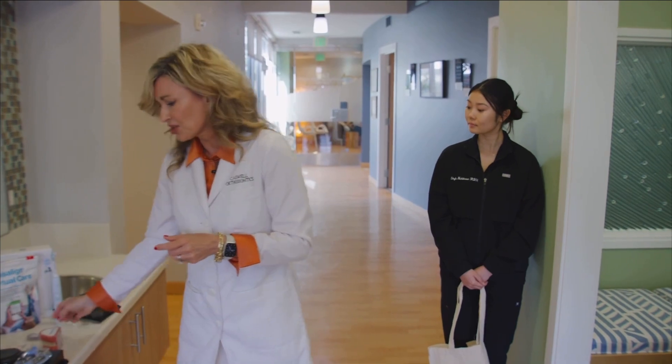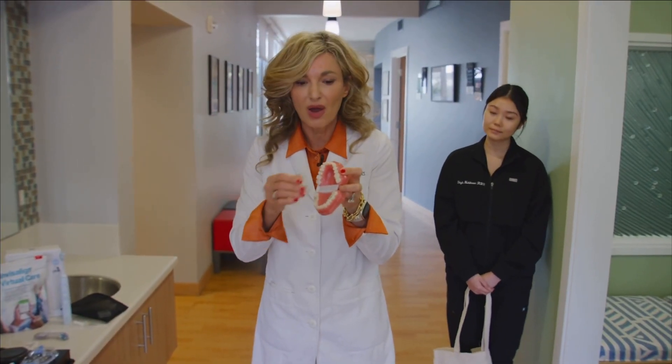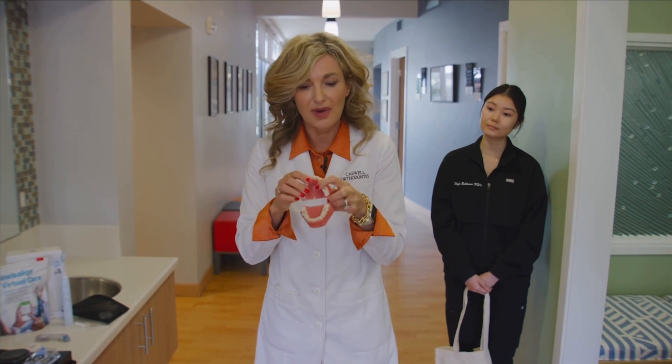With your Invisalign, make sure you're not drinking sugary coffee drinks, juices, milk, or Gatorade — things with sugars that could get under the aligners and lead to cavities and gum disease. Always drink water. If your aligner is out and you're not near your toothbrush, rinse your mouth thoroughly with water and then put your aligner right back on.